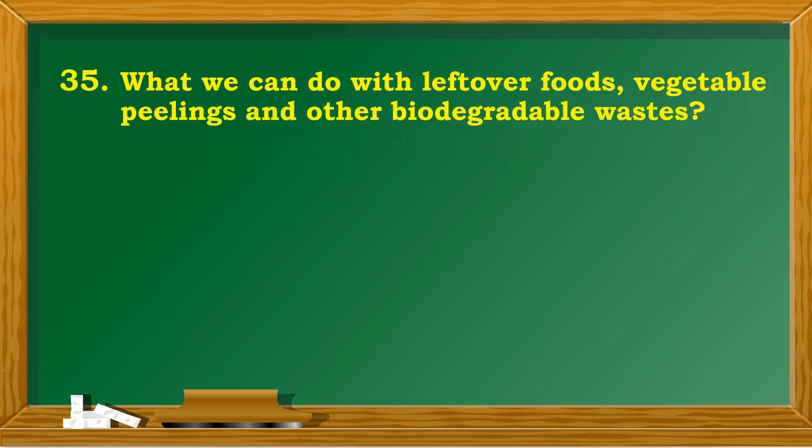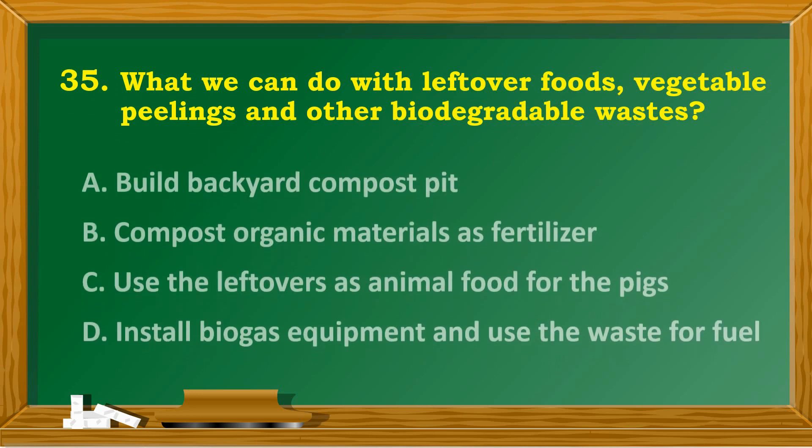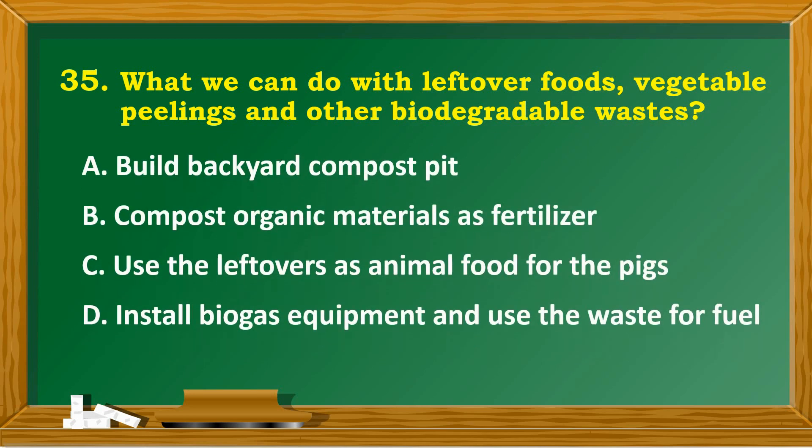What can we do with leftover foods, vegetables, peelings, and other biodegradable wastes? A. Build a backyard compost pit. B. Compost organic materials as fertilizer. C. Use the leftovers as animal food for the pigs. D. Install biogas equipment and use the waste for fuel.